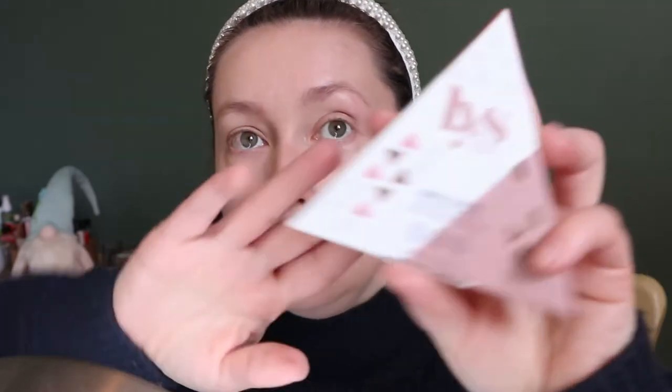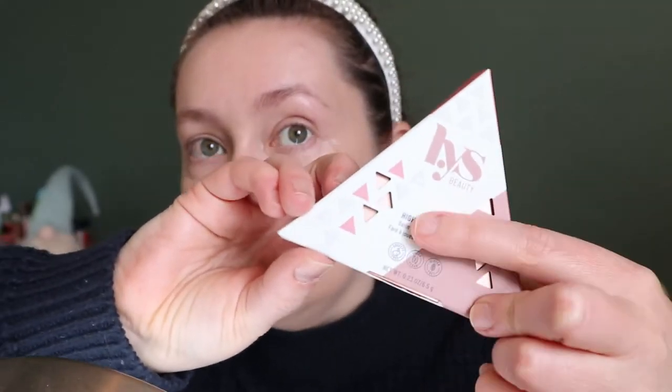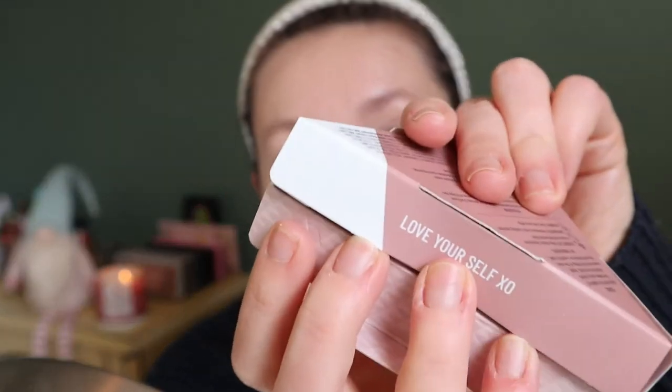I'm really liking this so far. So I do have another product from LYS — this is the Higher Standard Satin Matte Cream Blush, and I'm so excited about it. This is the packaging again with the little triangle cutouts. I got this shade Self Love. Look how cute — it says 'love yourself' in the box. I just love it.